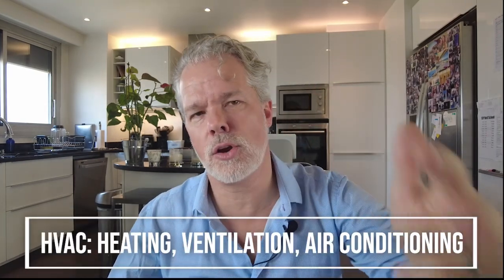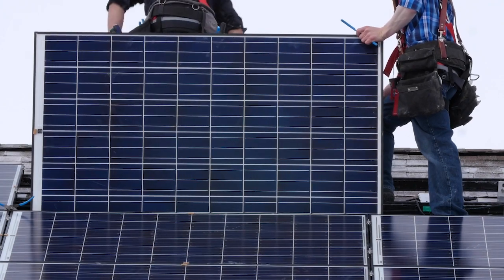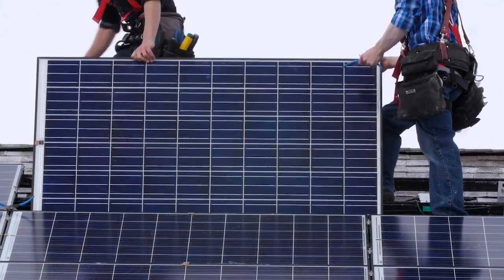Next is HVAC — heating, ventilation, air conditioning. Prices can be all over the place. You could get a simple multi-unit system, the cheapest option, or go with central boilers, heat pumps, solar collectors, or multi-split systems — so many options. We went out to a few suppliers for quotes. We definitely want floor heating and solar panels to heat the pool and lower our electricity bill. Planning higher than some of the quotes we received, we're at 45,000 euros.